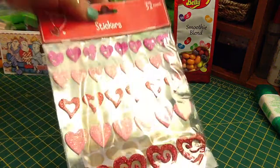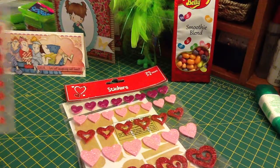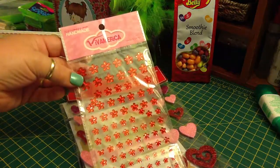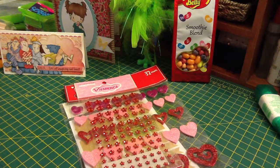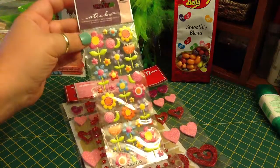Some foam heart stickers and they're all glittery. This flower-shaped bling in red. Some flower stickers.